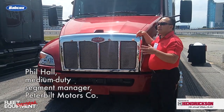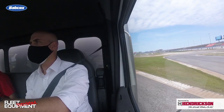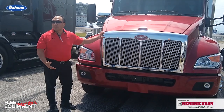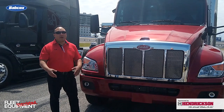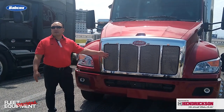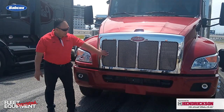Phil Hall gave us a walk-around of the Peterbilt Model 536 Class 6 truck. One of the things that, from a durability side, we're very proud of is our stainless steel throw mesh. Because no matter where you're going — in the city, on the highway, or at a construction site — you're going to get road debris kicking up, and we want to protect that vital engine component. So it's really durable and tough.